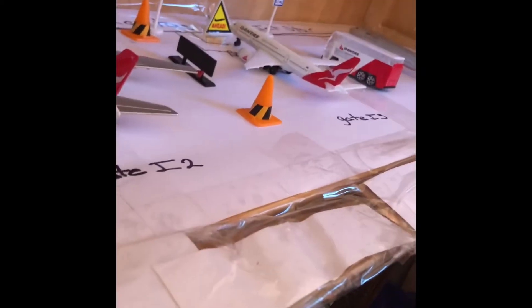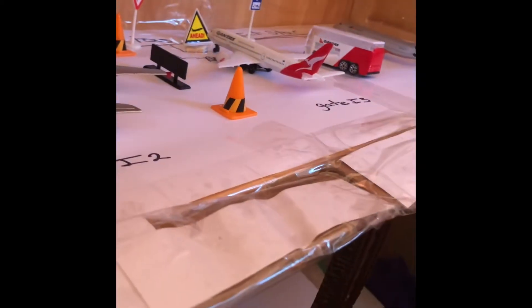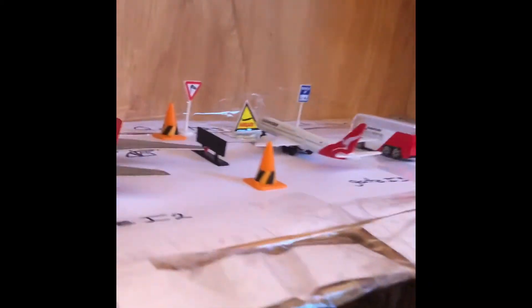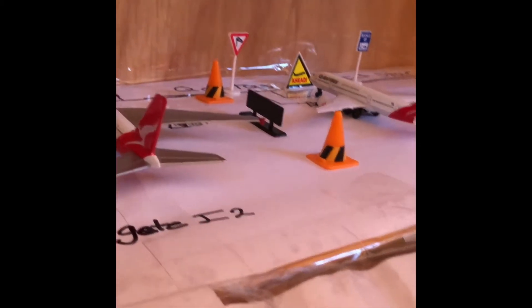I have two of the same airline near each other. I'm going to have to figure something out because two of the same airline near each other means I'm going to have to buy more vehicles. Let's just save that.